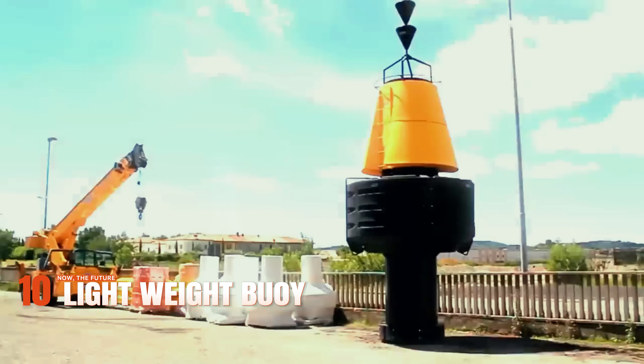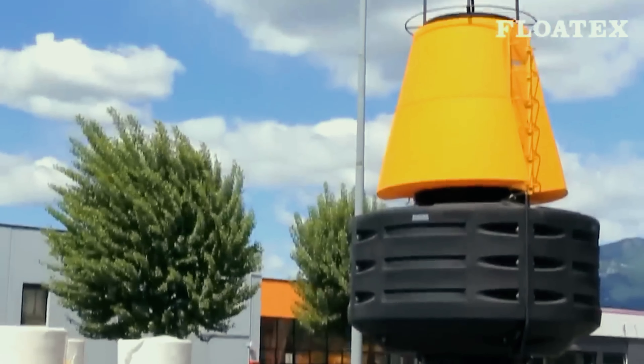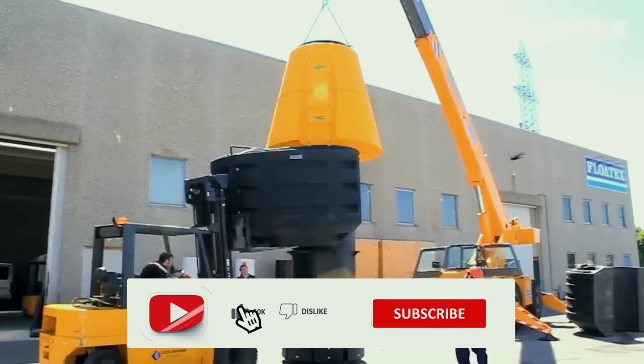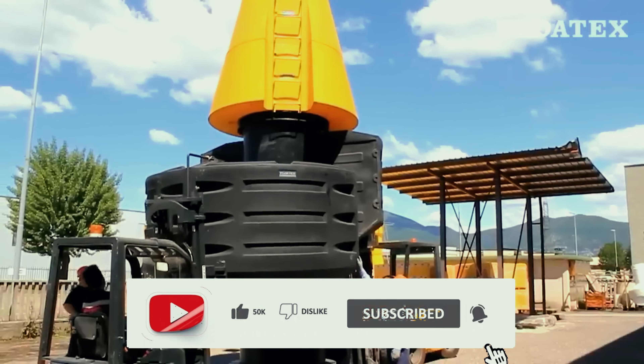Let's cast our gaze towards the Italian shores, where the company Flotex stands as a beacon of innovation. Famous worldwide for their floating barriers and related maritime solutions, their lightweight buoy steals the spotlight.